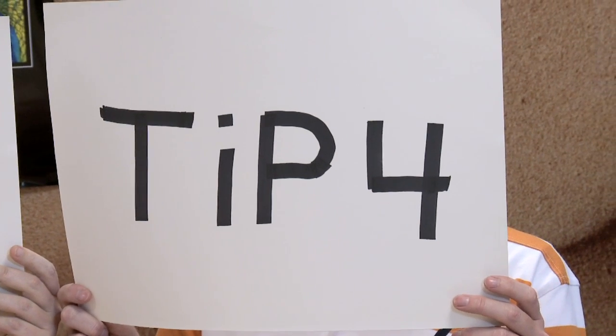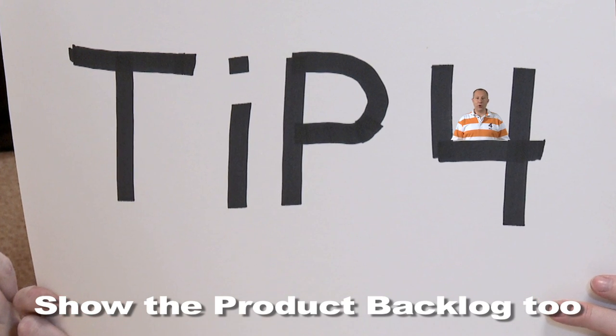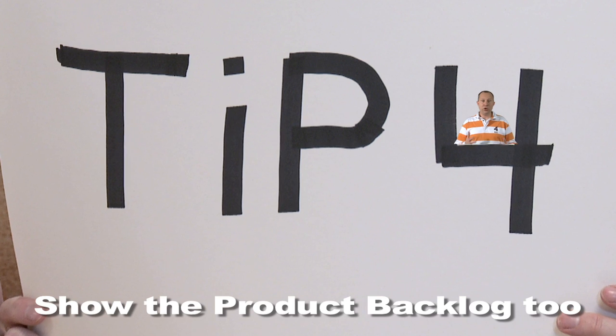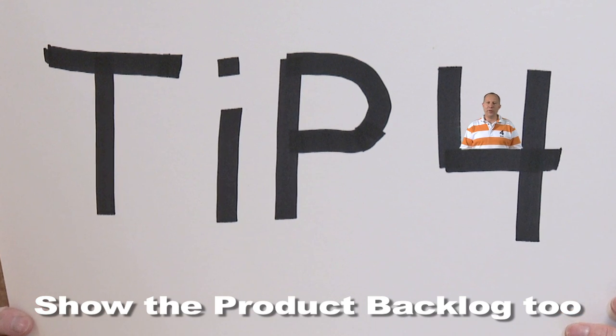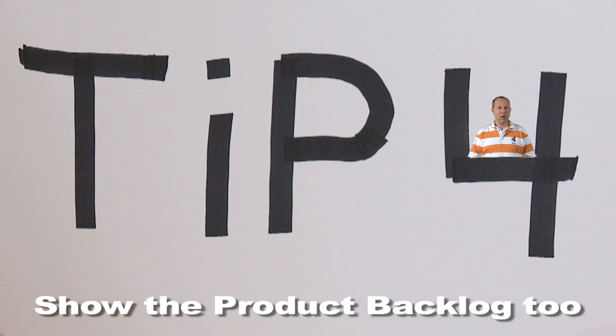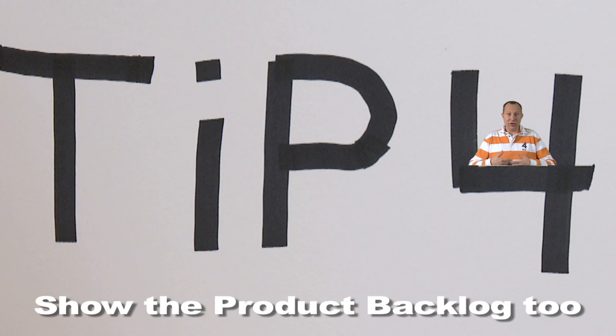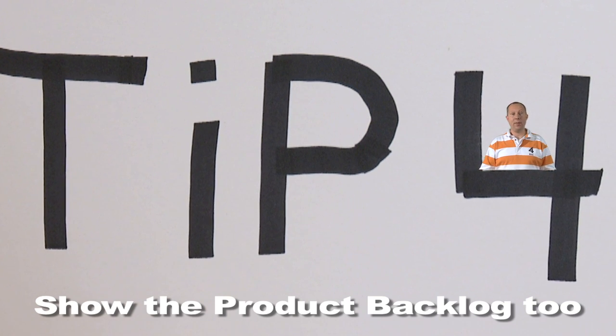Tip 4. The sprint review provides feedback on working and tested software. You show the product. However, let the stakeholders also take a look at the product backlog. Don't wait for their feedback till the software is done. Use Feed Forward by showing them the product backlog.